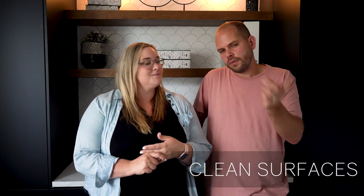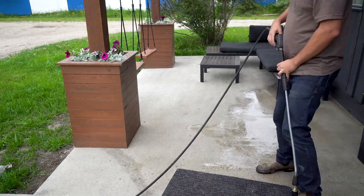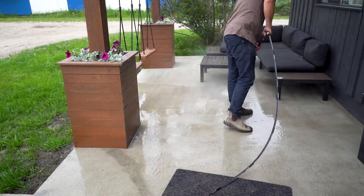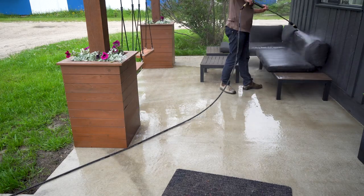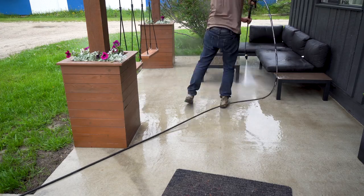We're going to continue outside and get all surfaces cleaned. If you have concrete walkways, concrete patios, or decking, you're going to want to pressure wash these to remove dust, dirt, debris, and footprints. Also make sure patio furniture cushions are clean with no pet hair. Garage doors can also be cleaned easily. The pressure washer is a great tool for cleaning outdoor things.